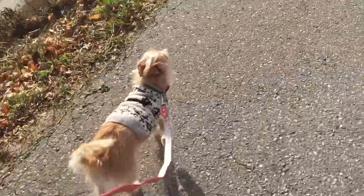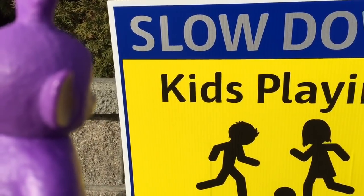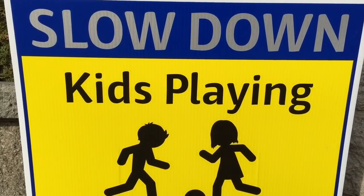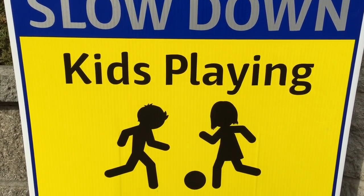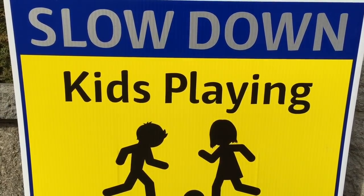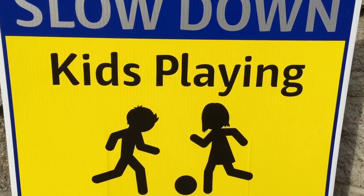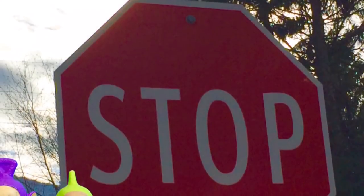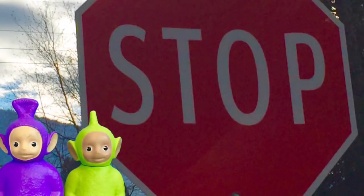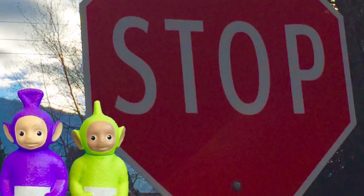I think I see the first sign up ahead. Can you read what it says? Tinky Winky knows — it says "Slow Down, Kids Playing." Anytime you see a sign like this and you're in a vehicle, tell the driver to slow down because this sign means kids are playing in the area. I think you all know what this one says — this red sign spells S-T-O-P, STOP.